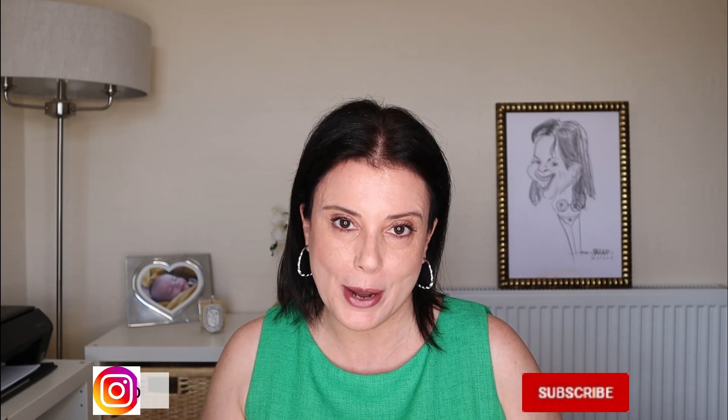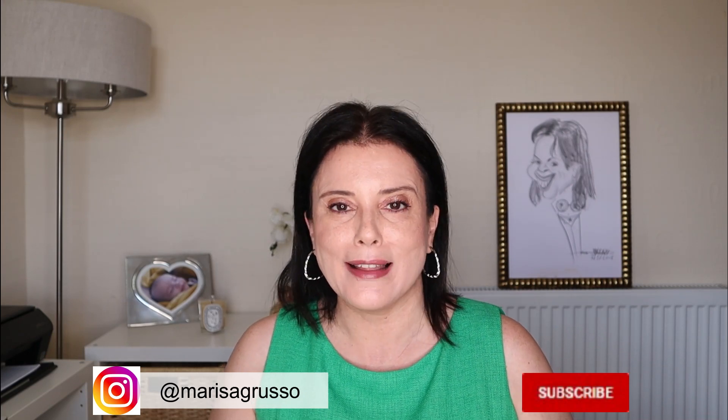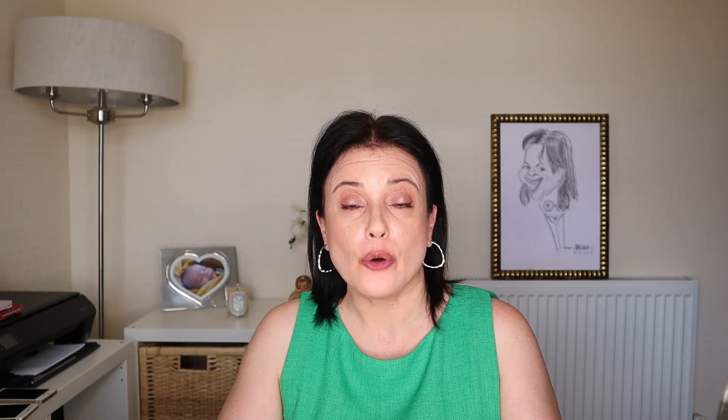If you already saw one of my videos before, thank you very much for returning and if you are new to my channel, welcome! My name is Marisa and in here we talk about everything beauty and lifestyle, mainly focusing on over 50 issues. So if you think that this content might interest you, please consider subscribing and following me on Instagram where I publish almost daily beauty, lifestyle and sometimes cat-related stories.